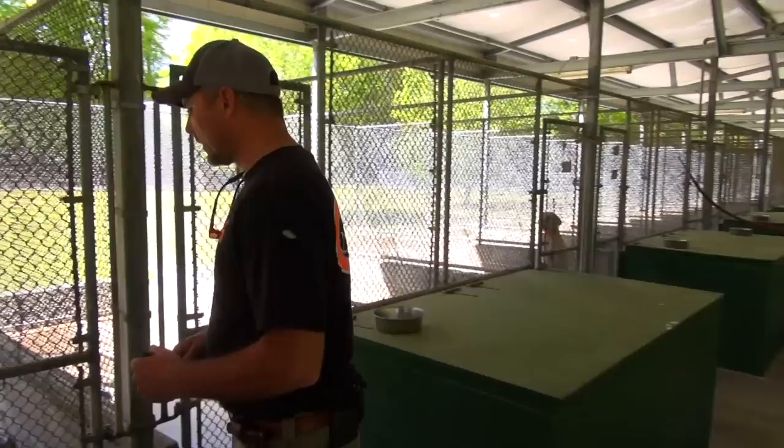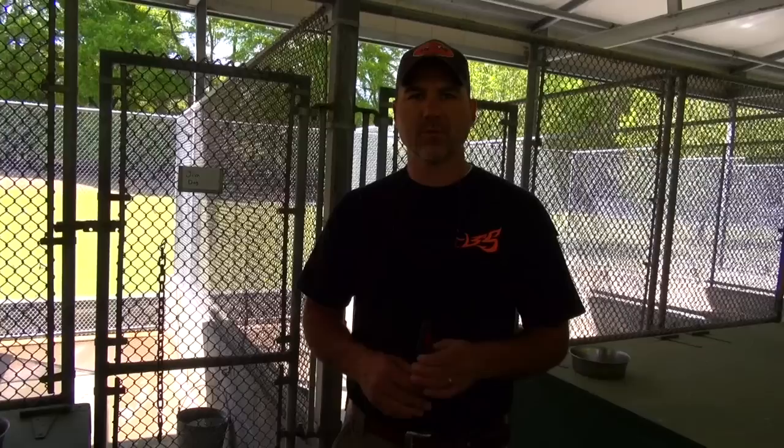Jim is a cur hound cross. His daddy is actually a cur, and the mama is a black and tan. He is a fairly long-range dog, silent on the track, and when he hooks up, he is gone. He takes a very old track — two, three-hour-old track — very good nose on this dog.